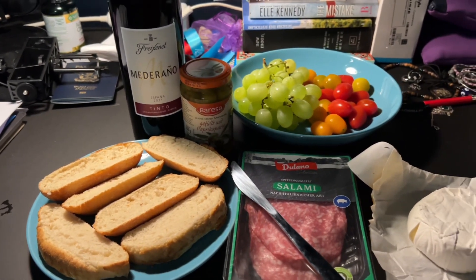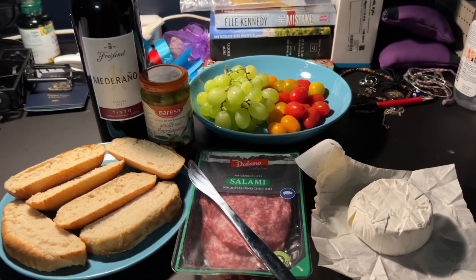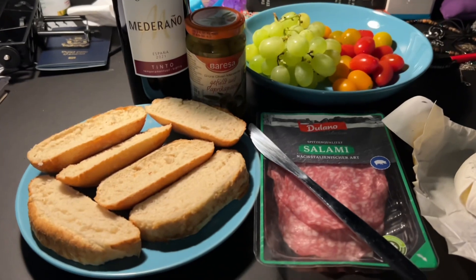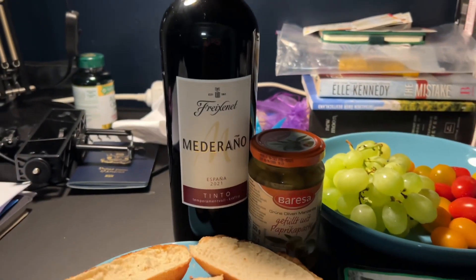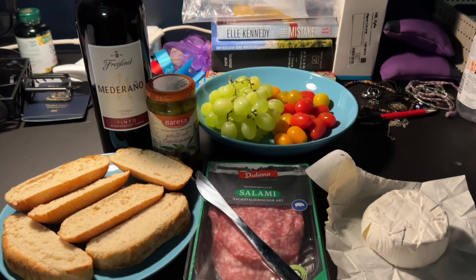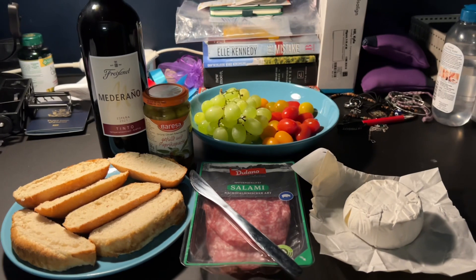So this is tonight's little — I'm not gonna say meal because I know this isn't a real meal — but I went to the store because I had bread and salami and some brie and grapes and tomatoes and olives, and I went and got this bottle of wine and I'm just gonna enjoy it here, have a relaxing night alone. Yeah, I'm excited.